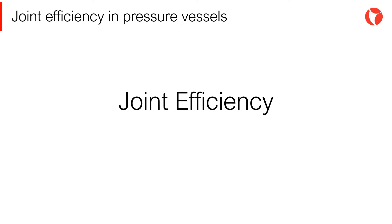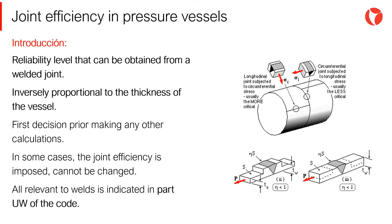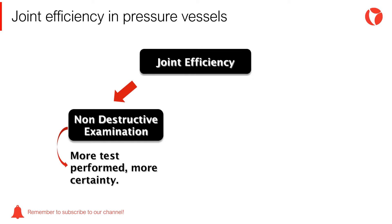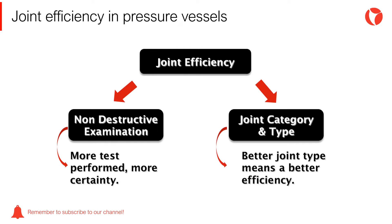Depending on the quality of welds, the joint efficiency will adopt different values. Joint efficiency of welds can be defined as the reliability that can be obtained from them. This coefficient adopts values smaller than 1, and it can be said that the joint efficiency is a way of reducing the allowable stress of the material. Therefore, the joint efficiency depends on the level of non-destructive examination and the category and type of the weld used for joining two pieces of equipment.